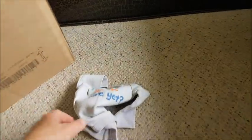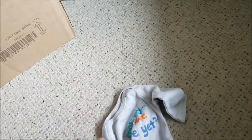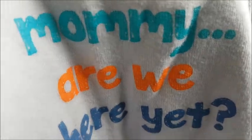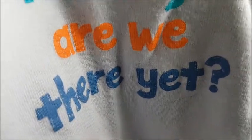That was a white onesie. The last one is a preemie onesie — a long sleeve preemie size onesie that says 'Mommy Are We There Yet.' It's light gray and the words are printed in different colors: 'Mommy' is in green, 'Are We' in orange, and 'Yet' in blue. Really cute — I really like it.